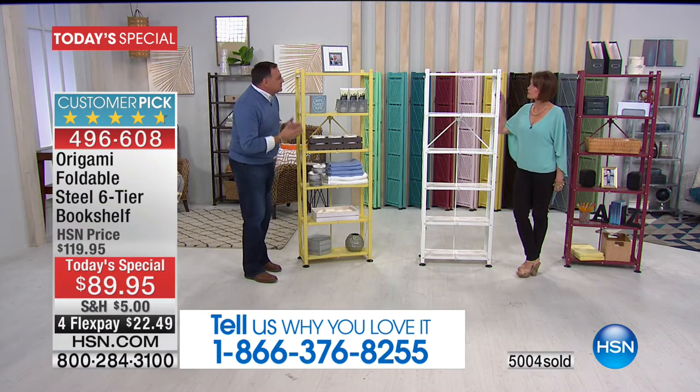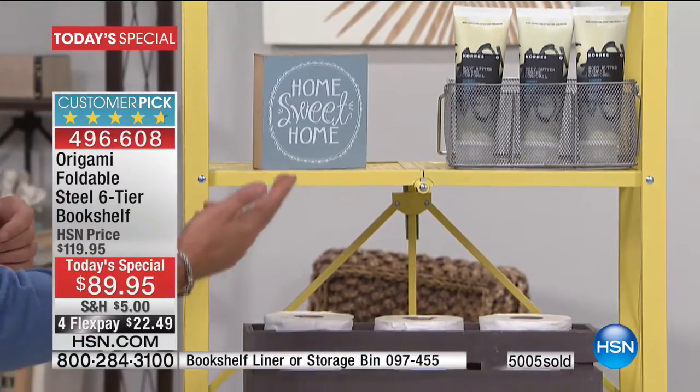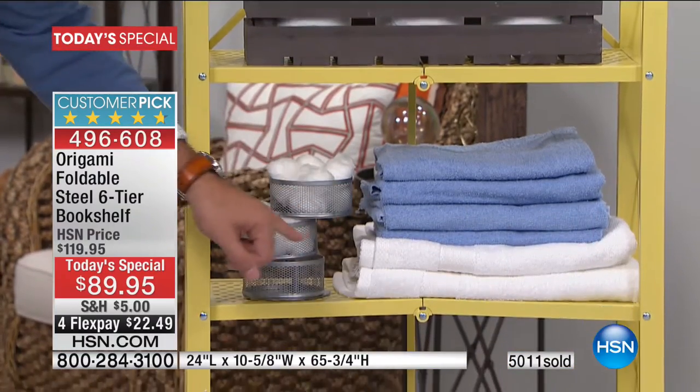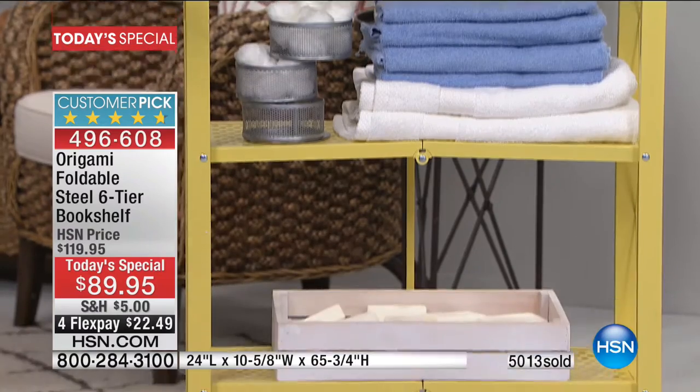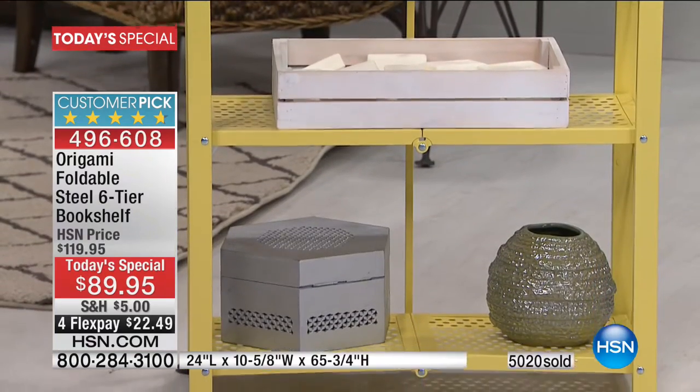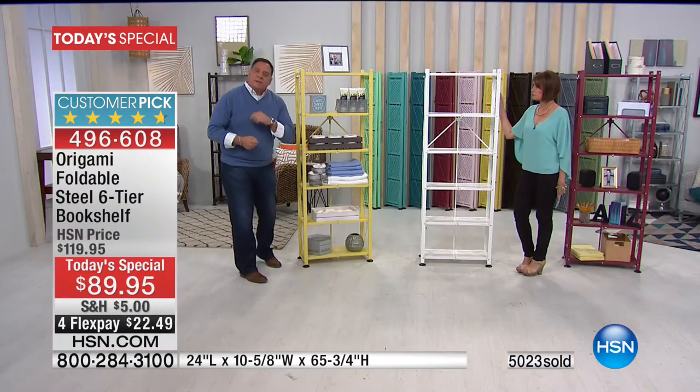Let's talk about rooms. One of the smallest rooms with the least storage is the bathroom — especially a guest bathroom with a pedestal sink. If you've got just two feet of space, you can put this Origami bookshelf in there. Look at all the things on here: toilet paper, cotton balls, towels, soap. Imagine fitting all this in a cabinet — that's a full cabinet's worth of stuff sitting right here on the Origami.